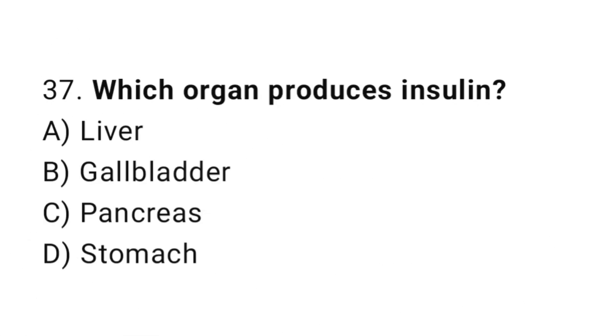Question number 37. Which organ produces insulin? The correct answer is C. Pancreas.